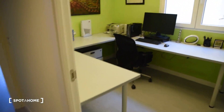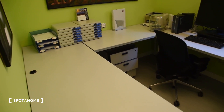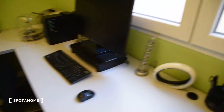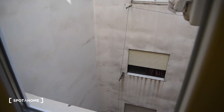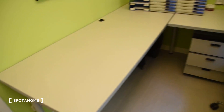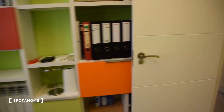Here we've got bedroom number two which the landlord is using as the office. We've got the desk here with the computer. This is the only interior room in this apartment, with a lot of desk space as you can see, and some shelves on the other side.